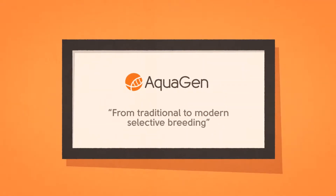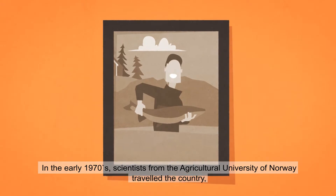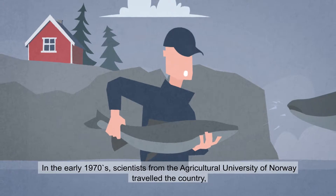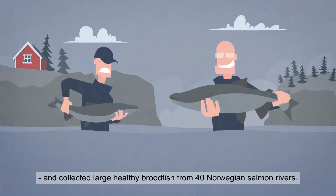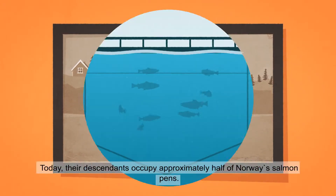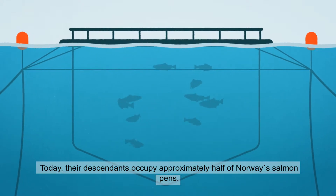Aquagen: from traditional to modern selective breeding. In the early 1970s, scientists from the Agricultural University of Norway travelled the country and collected large, healthy broodfish from 40 Norwegian salmon rivers. The goal was to breed the best salmon for aquaculture. Today their descendants occupy approximately half of Norway's salmon pens.